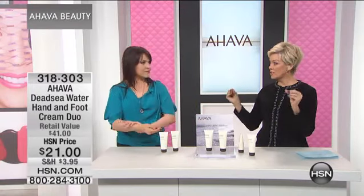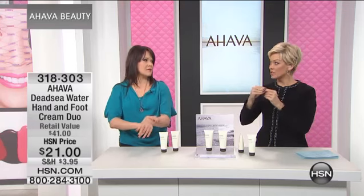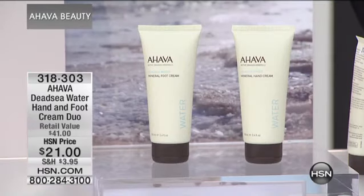My biggest challenge in the winter are the cuticles. If my cuticles get dry, I start picking, and that's not a good idea. But honestly, I keep a tube of that mineral hand cream right by my bedside. It just glides on, and it keeps your hands so moisturized. I wake up in the morning and they are as moisturized as however many hours ago I went to sleep.